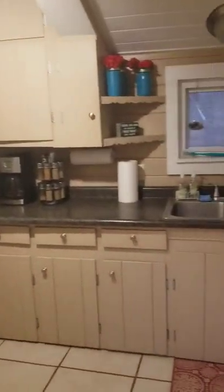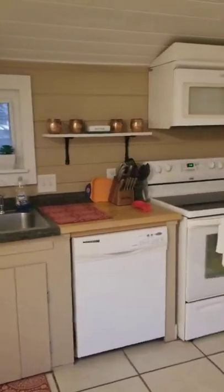This is the kitchen. It's kind of standard, nothing fancy — very just cozy and it serves its purpose.